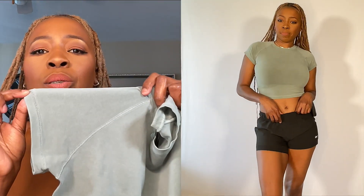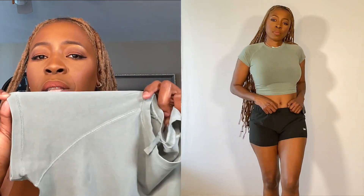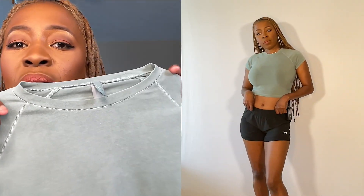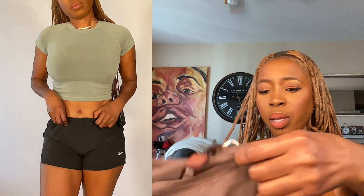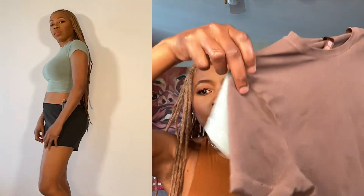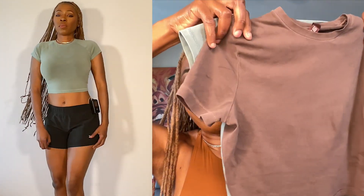The sleeves on this were short but very flattering. I noticed that the other similar t-shirt has longer sleeves, but the neckline is just really flattering. Let me compare it to the other t-shirt — you can see that the sleeve is a little bit shorter on this one.